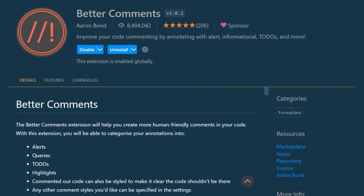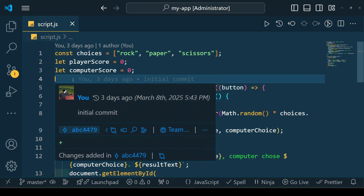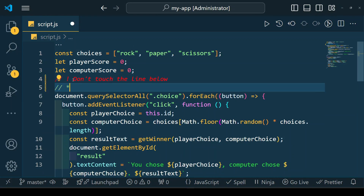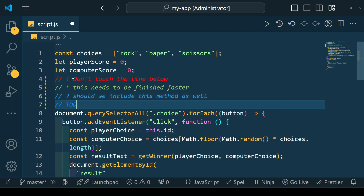Better Comments is a VS Code extension that helps you write more readable and organized comments by adding color-coded highlighting. It categorizes comments into different types such as important notes, questions, warnings, and to-dos, making them easier to spot in your code. This extension is perfect for improving code documentation, enhancing team collaboration, and keeping track of essential details in large projects.